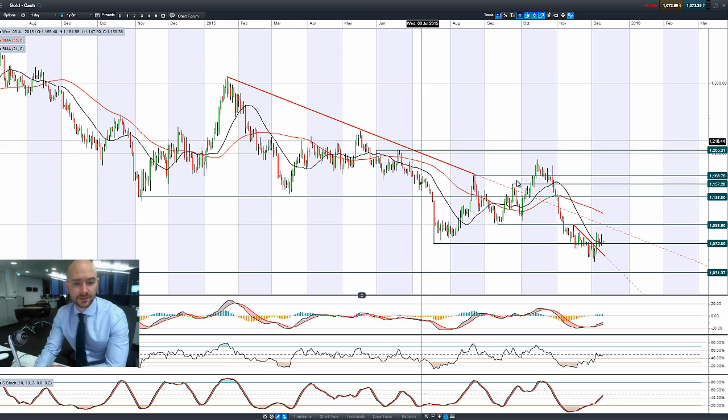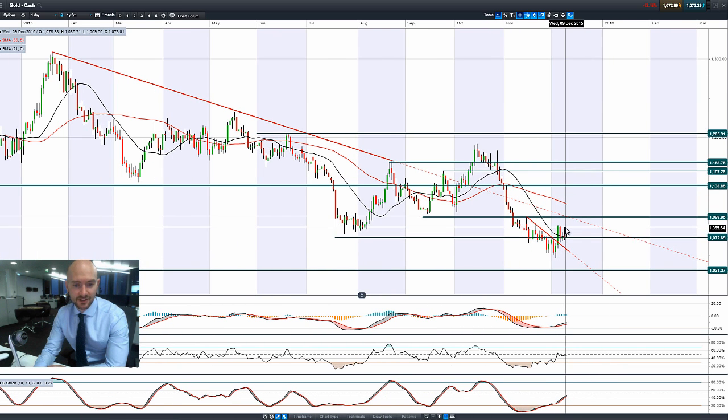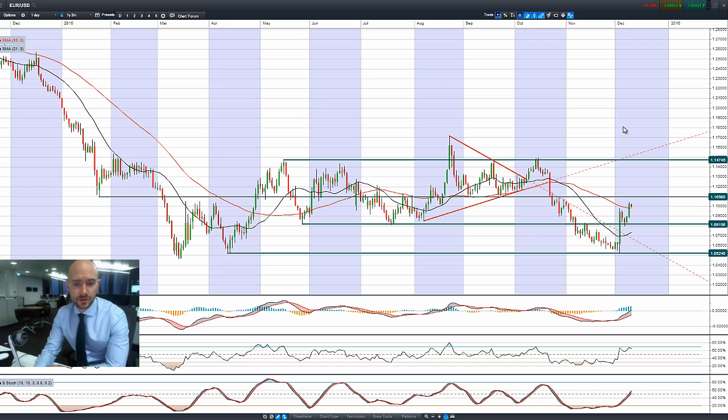Having a look at gold — a similar picture. Gold managed to rally on the back of that USD weakness but got pushed right back down again, hugging that 21-period SMA, with potential support at 1,072, which has been in play for a number of sessions.